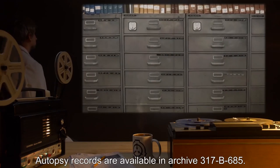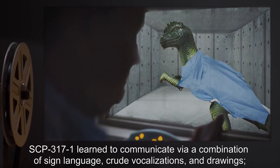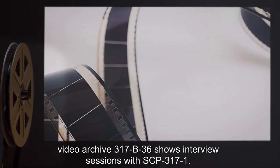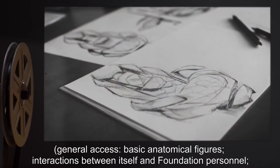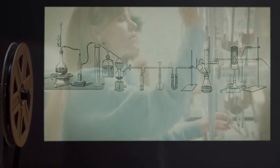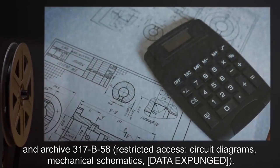Autopsy records are available in Archive 317-B685. In the 40 days between its arrival in Foundation custody and its death from a lactobacillus infection, SCP-3171 learned to communicate via a combination of sign language, crude vocalizations, and drawings. Video Archive 317-B36 shows interview sessions with SCP-3171. Drawings made by SCP-3171 include basic anatomical figures, interactions with Foundation personnel, demonstrations of knowledge of mathematics, chemistry, and nuclear physics. Archive 317-B58 (restricted access) includes circuit diagrams, mechanical schematics, and data expunged.